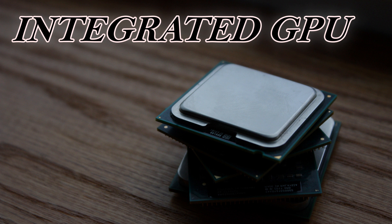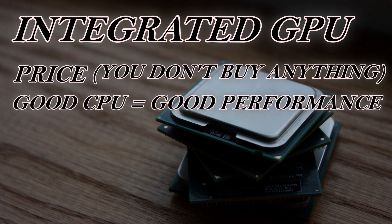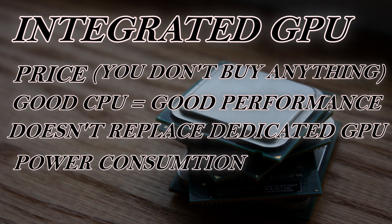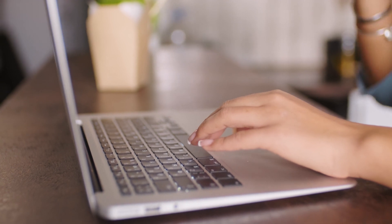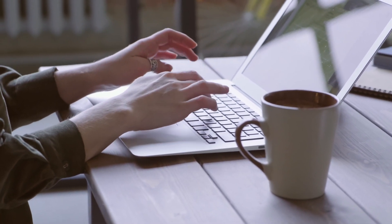Now let's talk about integrated GPU benefits, starting with price. No matter what GPU you get, you'll need a good CPU anyway — but if you get a good CPU you may not need a separate GPU at all, saving that money. Second is power consumption. For PCs it doesn't make a huge difference on the power bill, but for laptops it's a completely different story. A dedicated GPU takes up space, making the laptop bigger than the same hardware without one.